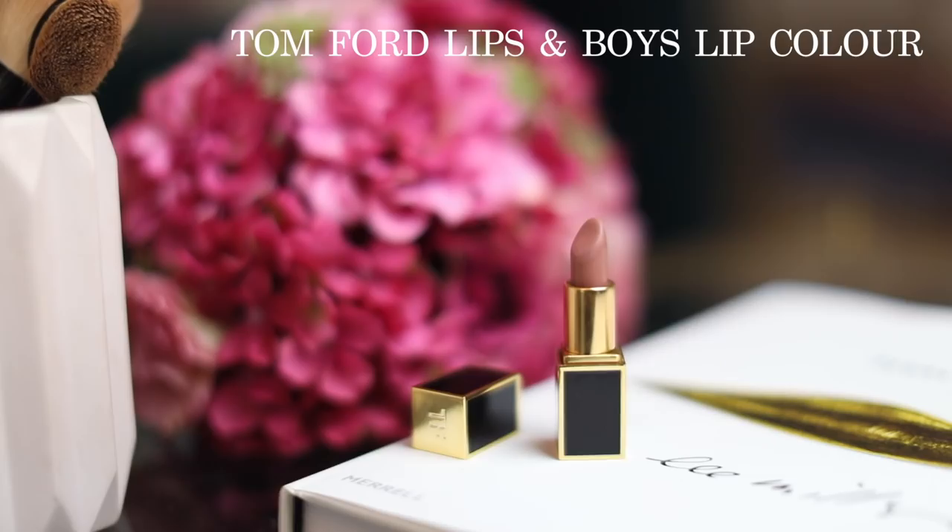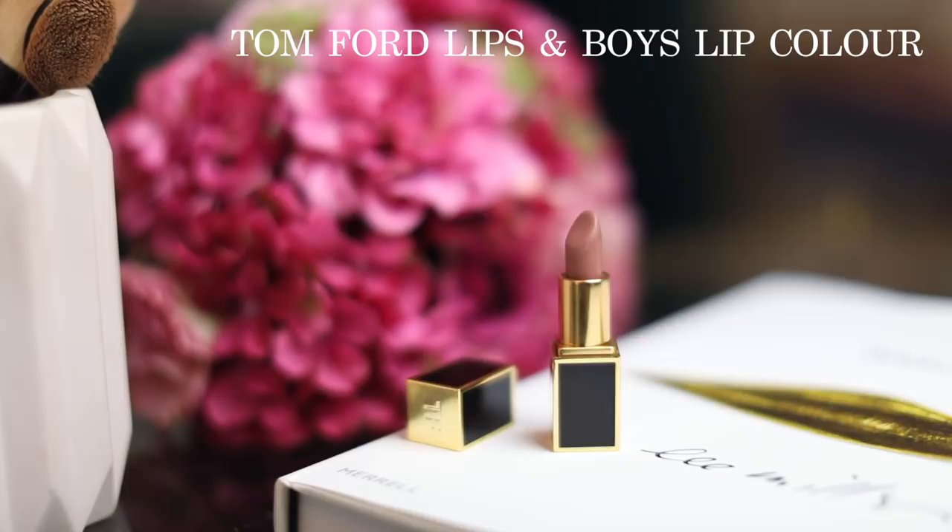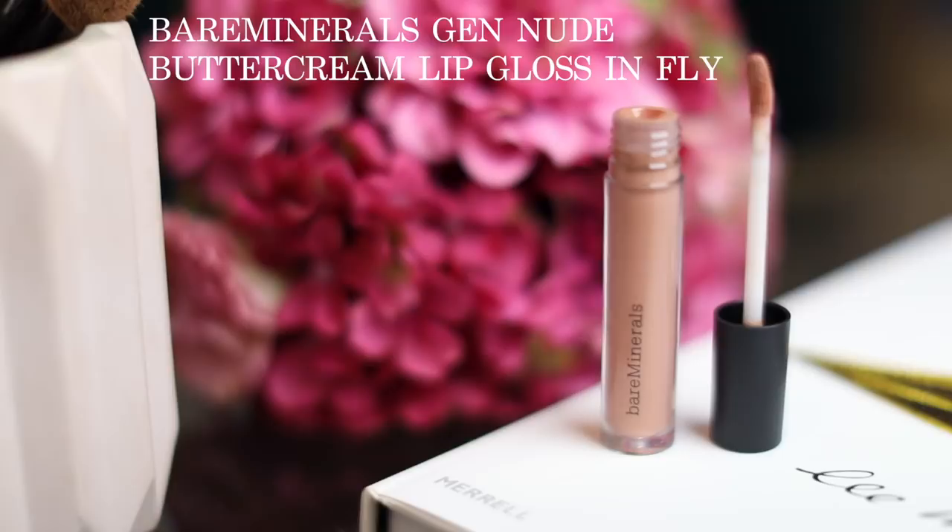Next is Tom Ford Lips and Boys — this one is in Evan. The TF engraving is worn away because I've used it so much. It is such a sophisticated, sexy nude — I'd describe it as a greyish sort of color. Nothing is better than this mini lipstick. On top of this I put the Bare Minerals Gloss in Fly, which has more pigment than the Chantecaille one but also has something golden running through it, giving the lips that plumper look again. I think this one is actually one of my favorites for a smoky eye.